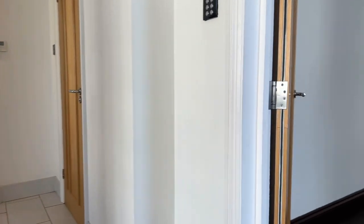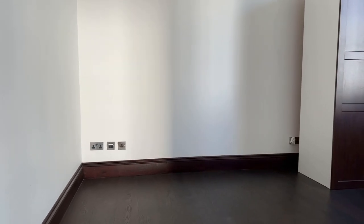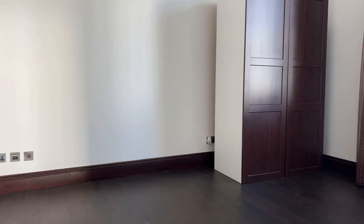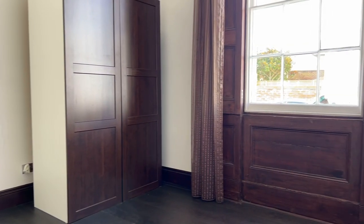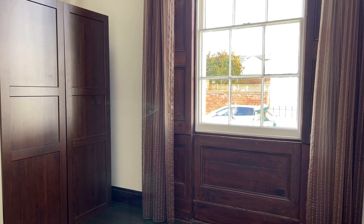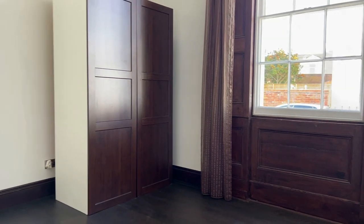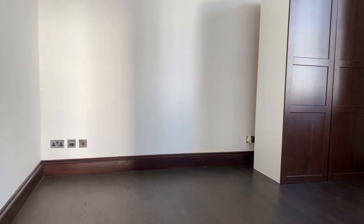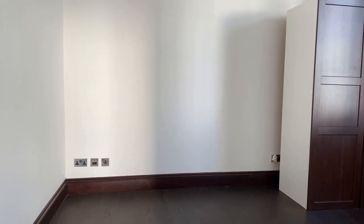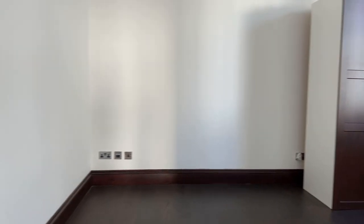Next to the living room, bedroom three. This is the smallest of the three bedrooms but again a good-sized room. Side-facing double sash window with double timber shutters — this is original — and of course you've got this lovely flooring which runs throughout the dining and bedroom area. Ample space for a double bed in there, no problem at all. And again, wonderful vaulted ceilings.